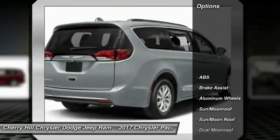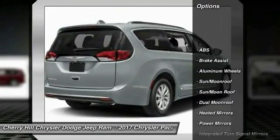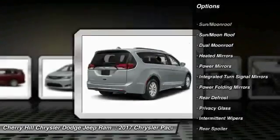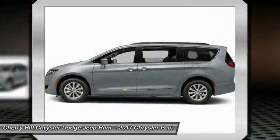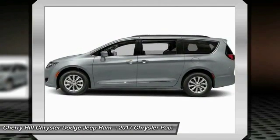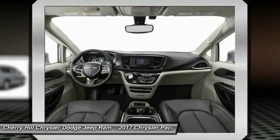Here are some of this vehicle's great options: traction control, remote engine start, navigation system, keyless entry, steering wheel audio controls, anti-lock braking system, power liftgate, power passenger seat, backup camera, and stability control.